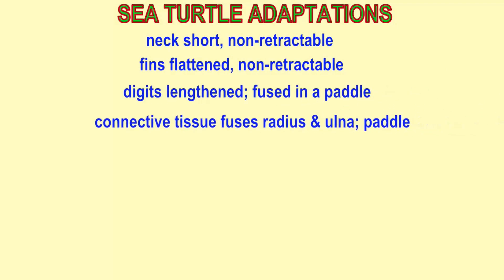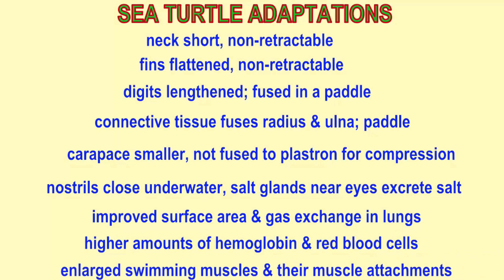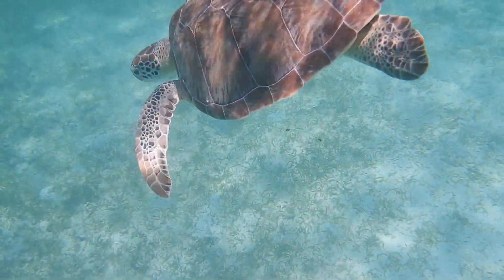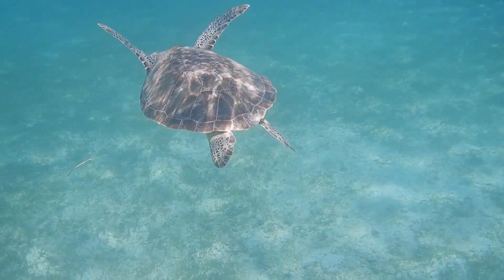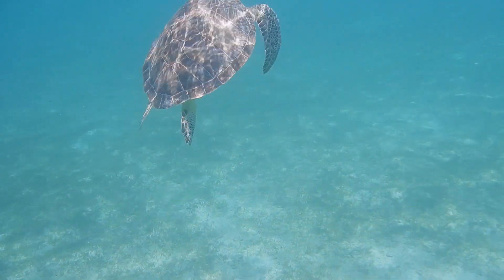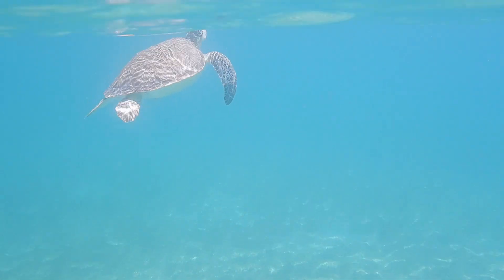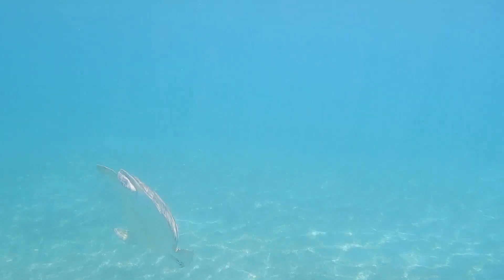Other adaptations in sea turtles for marine life include the fact that the neck is short and non-retractable, and the limbs are non-retractable. The carapace is smaller and thus more streamlined, and the carapace — that's the upper portion of the shell — is not fused to the plastron, the lower portion of the shell, so that the shell can be compressed a bit while diving. The nostrils close underwater. There are salt glands near the eyes which excrete salt.